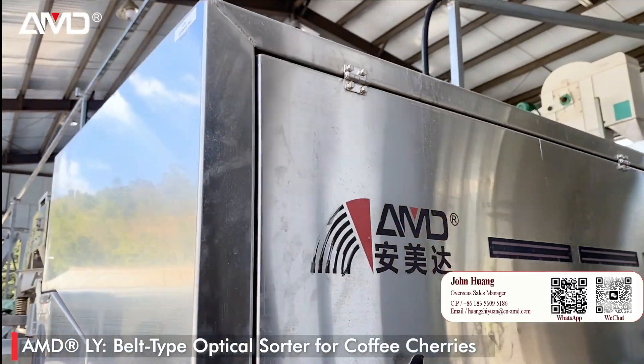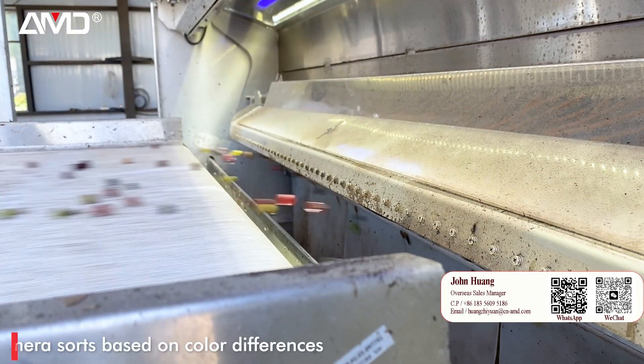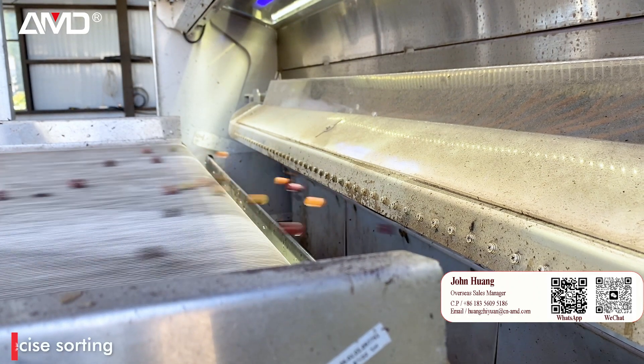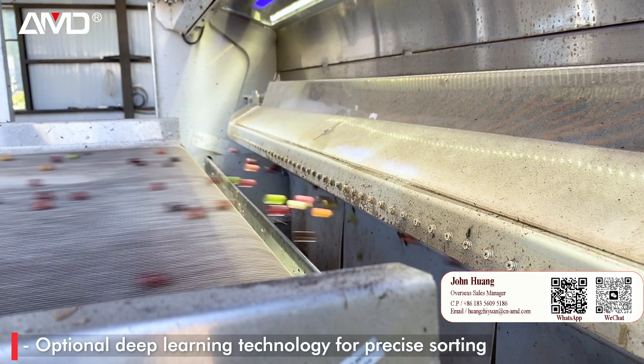AMDLY. Belt type optical sorter for coffee cherries. High resolution full-color camera sorts based on color differences. Optional deep learning technology for precise sorting.